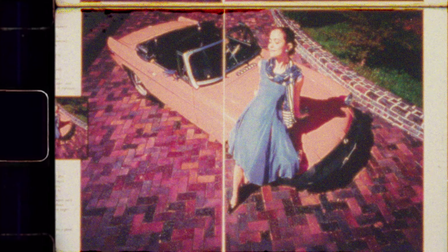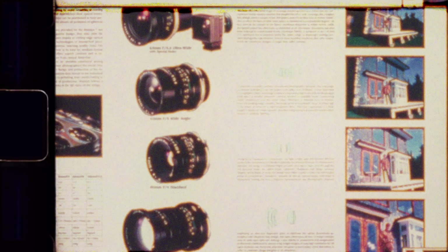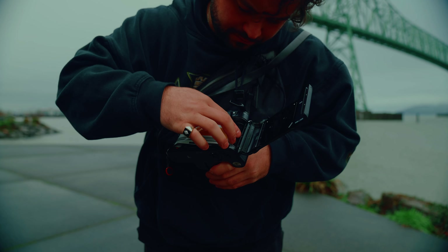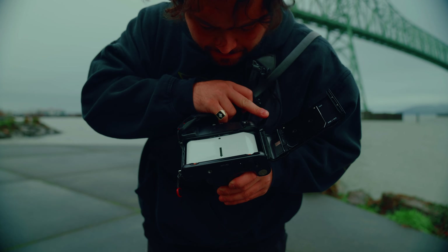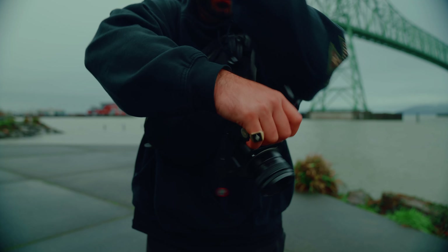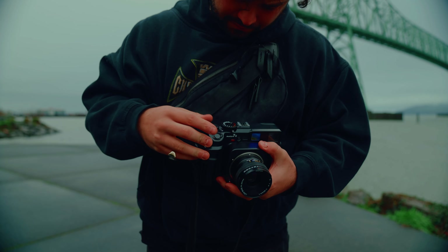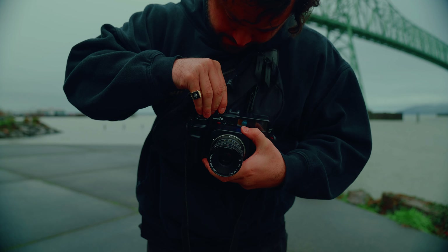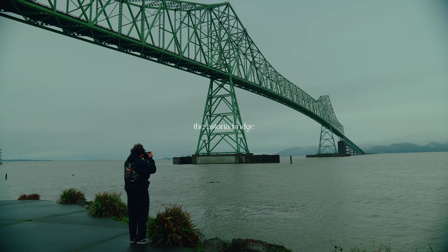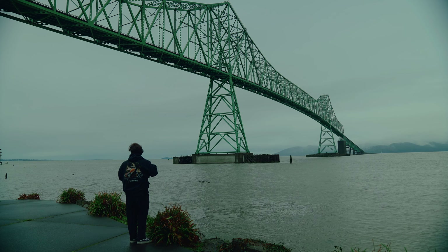One major improvement the 7.2 had over the Mamiya 7 was its lightweight body construction and compact size, allowing users to shoot without the extra weight and bulk medium format cameras usually have. If you've ever held a Mamiya RZ67 or RB67, they're extremely heavy and feel like a massive brick — the Mamiya 7 does not do that. It's much more compact and easy to carry around, making the Mamiya 7.2 great for long shoots, long trips, long adventures, and it works great for both portrait and landscape photography.